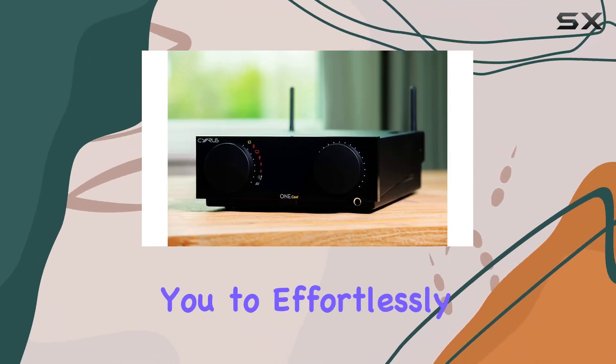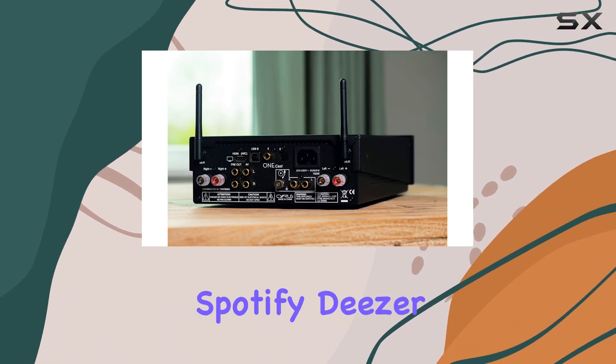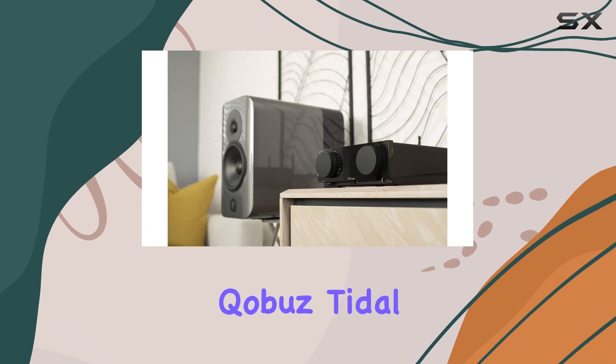The OneCast allows you to effortlessly stream high-quality music directly from your phone, supporting popular services like Spotify, Deezer, Amazon Music, Apple Music, Qobuz, Tidal, and more.